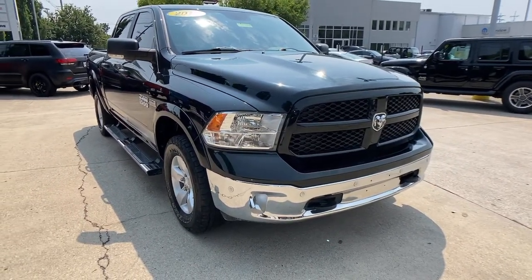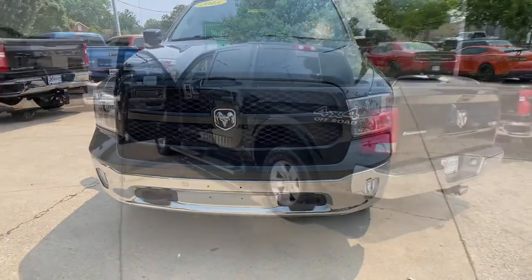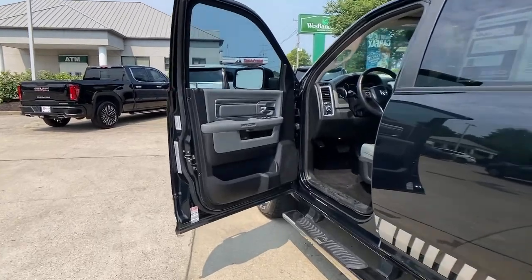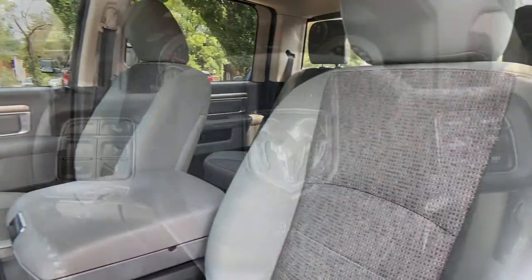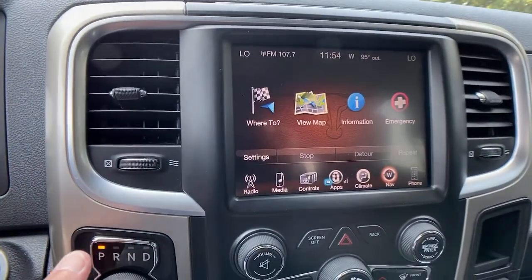Fog lamps, electronic stability control, leather-wrapped steering wheel, aluminum wheels, tow hooks, universal garage door opener, trip computer, power windows, four-wheel disc brakes, power steering. Relax and enjoy getting the job done right in the strong and dependable Ram 1500.